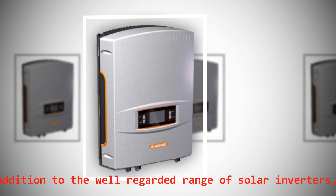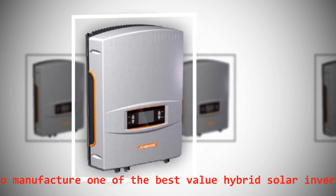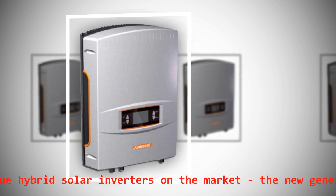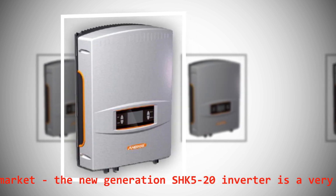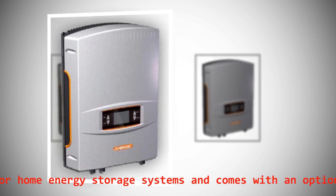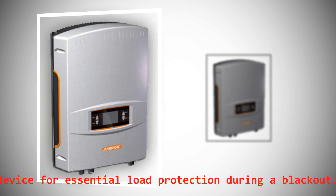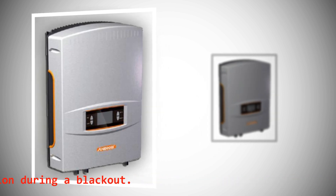In addition to the well-regarded range of solar inverters, Sungrow also manufactures one of the best value hybrid solar inverters on the market. The new generation SHK5-20 inverter is a very affordable hybrid inverter for home energy storage systems and comes with an optional backup device for essential load protection during a blackout.